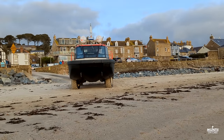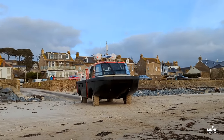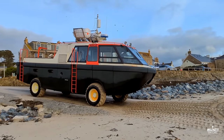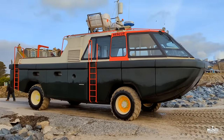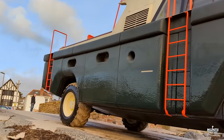It's reversing now, as you can see. I would love to drive this. Close up - it's massive! That's the wheel underneath. Oh, this is so cool!